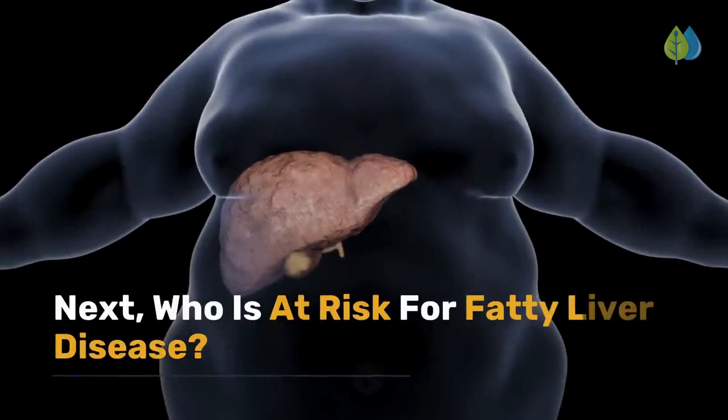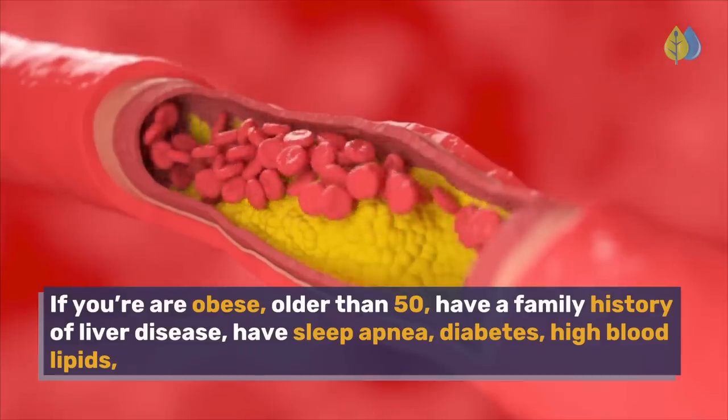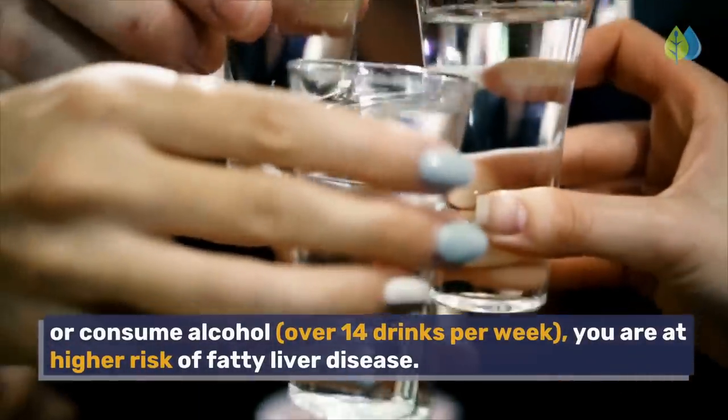Who is at risk for fatty liver disease? If you are obese, older than 50, have a family history of liver disease, have sleep apnea, diabetes, high blood lipids, or consume alcohol over 14 drinks per week, you are at higher risk of fatty liver disease.